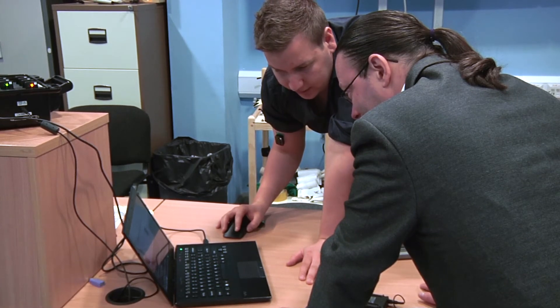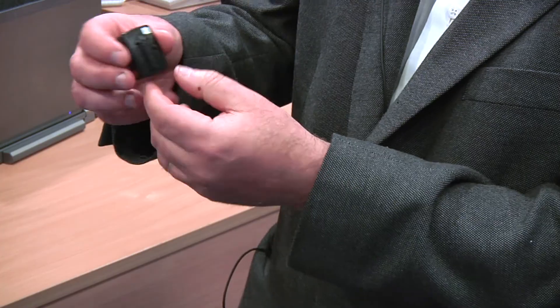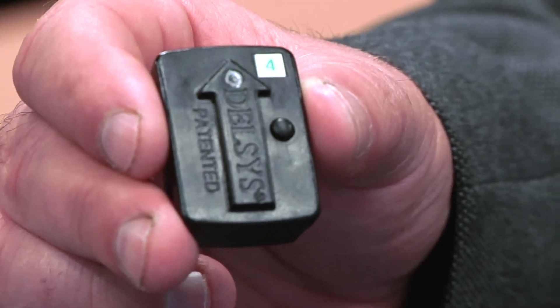The demonstration we're going to be doing now is taking this a little bit further. We're actually now going to be using the muscle activity to control a flying quadcopter drone.